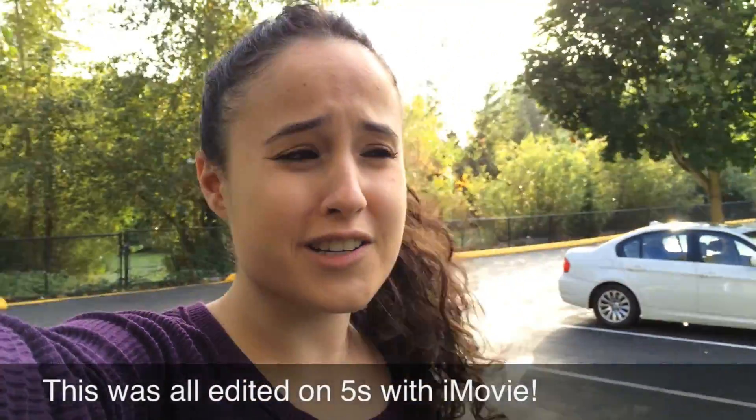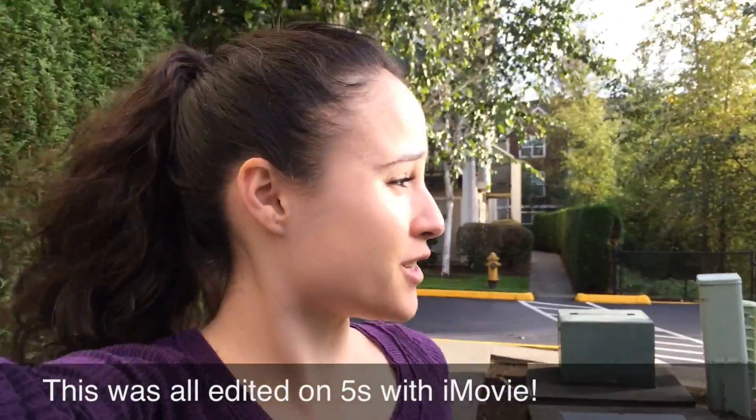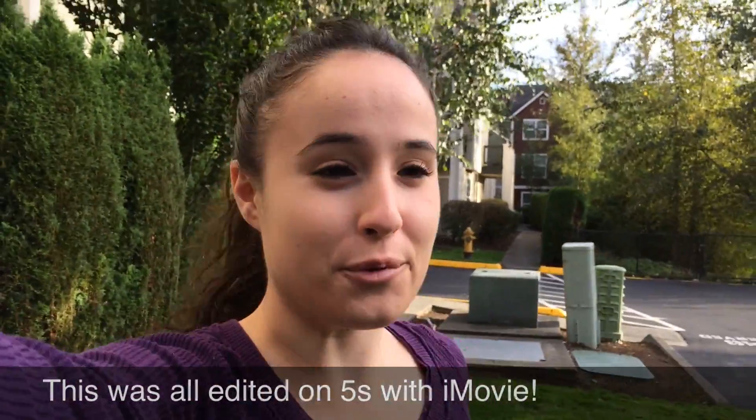Hello! It is so windy outside! This is Erica, the technology nerd who likes to film stuff, and I'm trying to escape the wind.